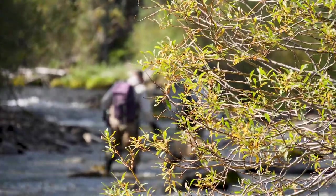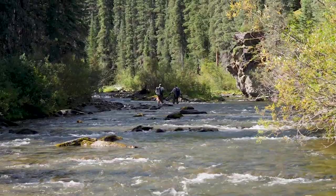Mackenzie Creek is also a critical spawning habitat for bull trout, which is considered to be threatened, and the now endangered Athabasca rainbow trout.